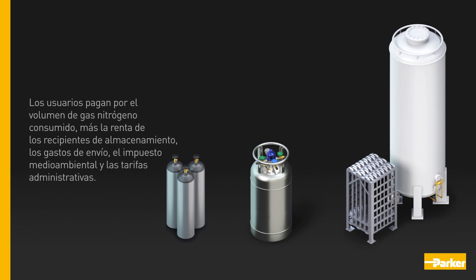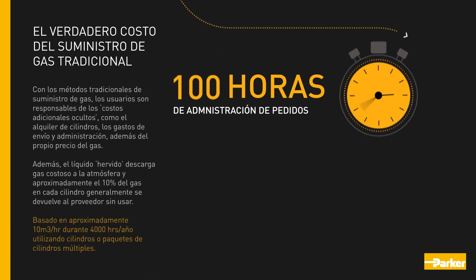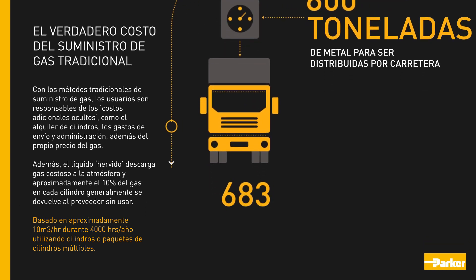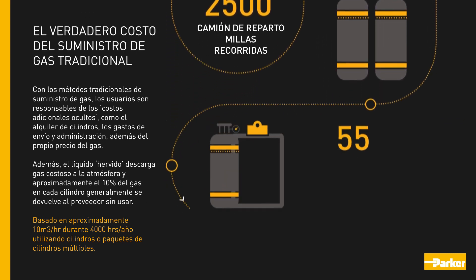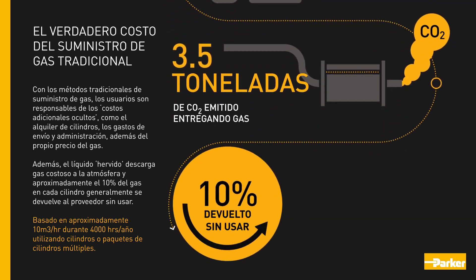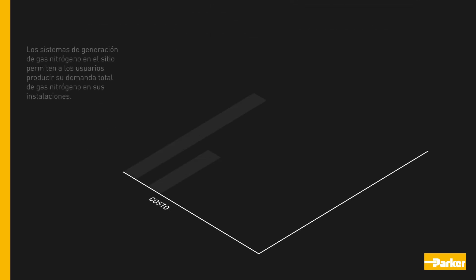End users pay for the volume of nitrogen gas consumed, plus rental for the storage vessels, delivery charges, environmental levies, and administration fees. With traditional methods of gas supply, users are liable for hidden extra costs such as cylinder rental, delivery, and administration charges on top of the headline gas price. In addition, liquid boil-off vents expensive gas into the atmosphere, and approximately 10% of the gas in every cylinder is typically returned to the supplier unused.